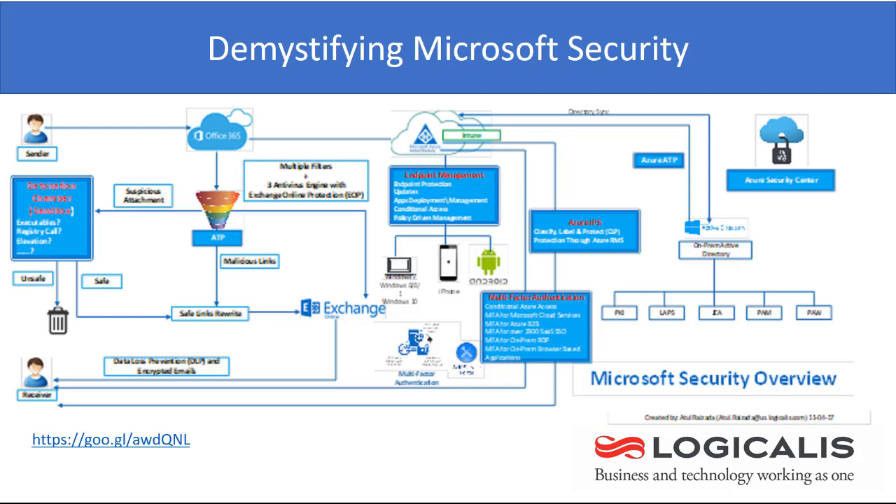Hello and welcome. Let me just introduce myself. My name is Atul Raizadeh. I represent Logicalis here in the United States. We are a Microsoft US Gold Partner and we have been helping a wide range of customers, a long list of customers, with their Microsoft Cloud Journey.